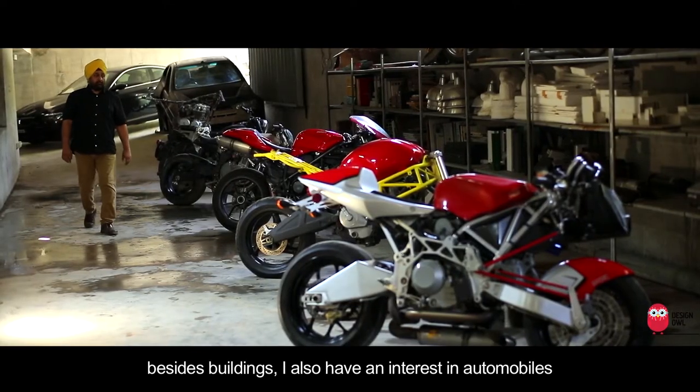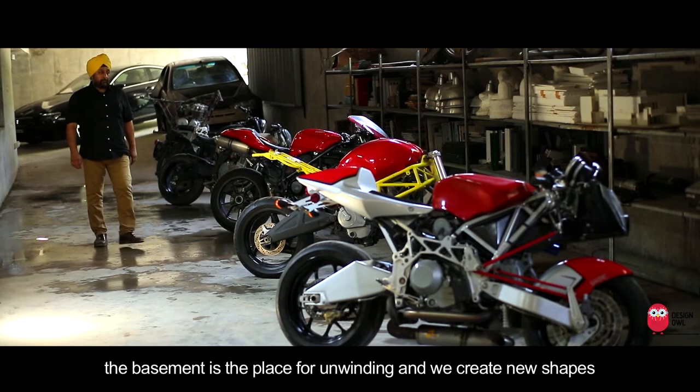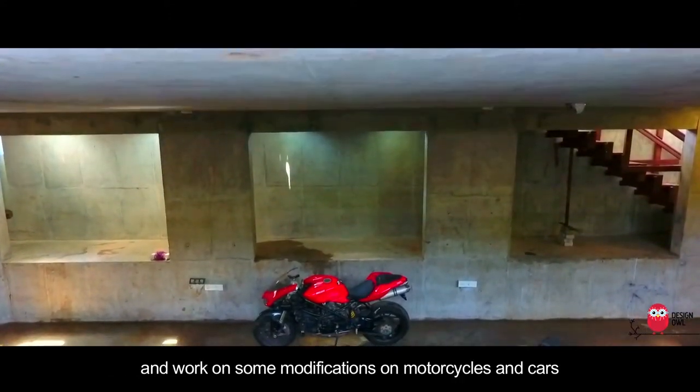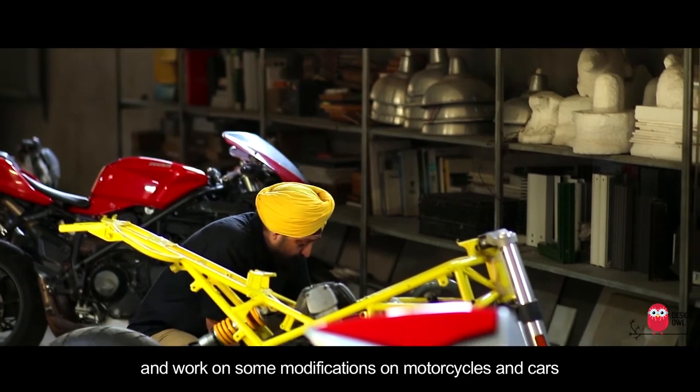Besides buildings, I also have an interest in automobiles. The basement is the place for unwinding and we create new shapes and work on some modifications on motorcycles and cars.